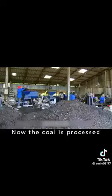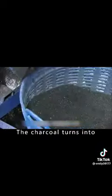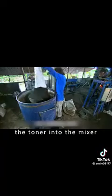Now the coal is processed. Worker 1 takes a basket of charcoal and pours it directly into the grinder. After 3 seconds, the charcoal turns into a fine powder and flows down in a stream. Worker 2 then pours the powder into the mixer.